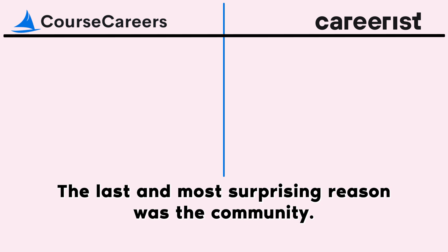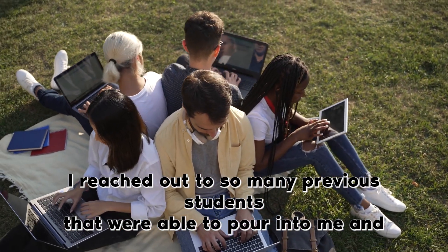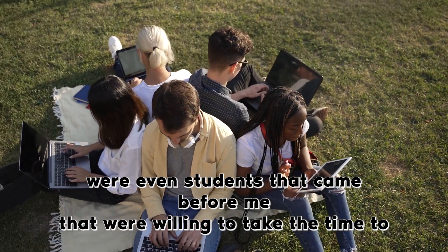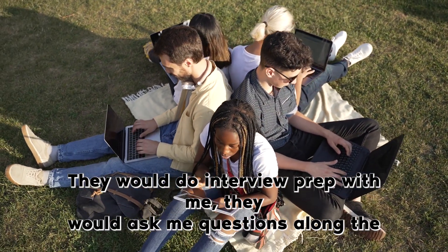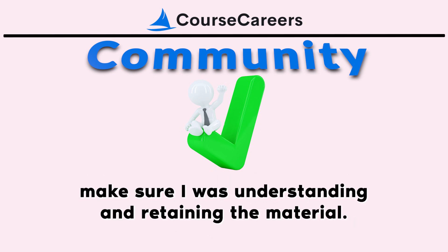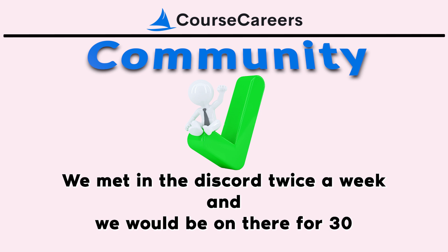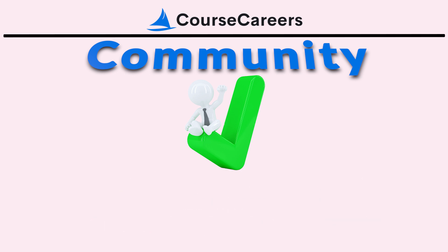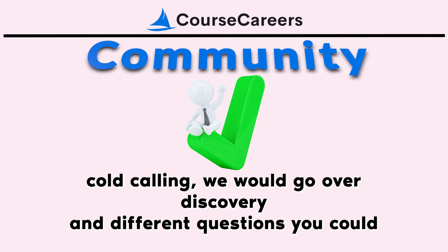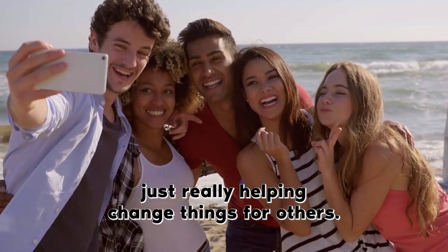The last and most surprising reason was the community. The Course Careers community is like a family — everyone is so willing to help. I reached out to many previous students who poured into me, did role plays with me, helped with my interview process, asked me questions to make sure I was retaining the material. At the time we met in the Discord twice a week for 30 minutes. The co-founder would come in, and we'd practice cold calling, discovery questions, and different techniques together. It really felt like I was part of something new that was helping change things for others.